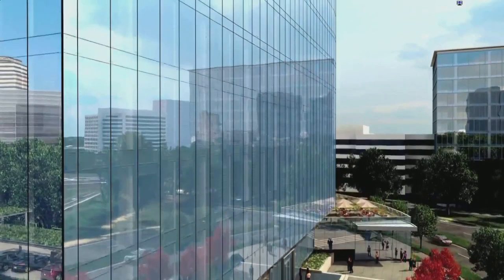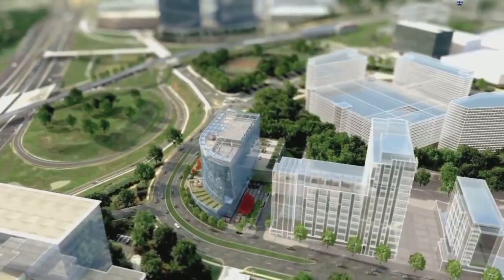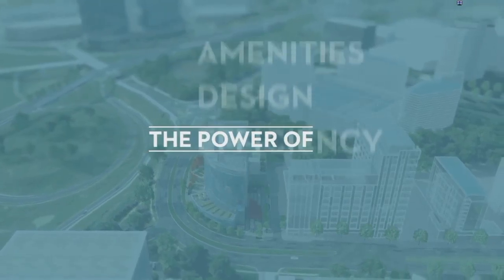At the center of it all, a new, modern, 10-story, 200,000-square-foot trophy office tower designed by KGD Architecture. An all-glass building that sits atop one of Tysons' most visible and uniquely accessible sites.